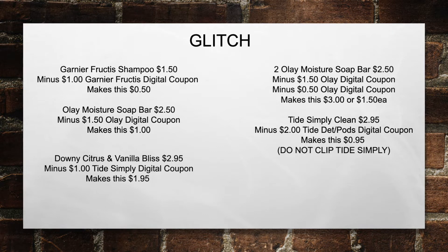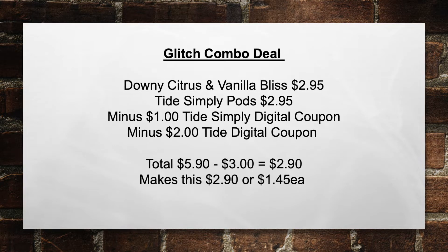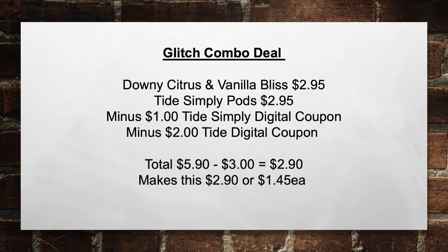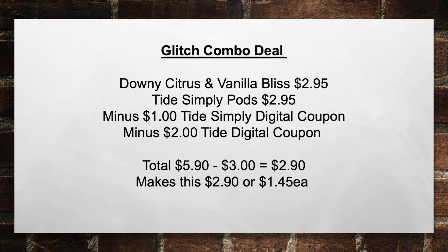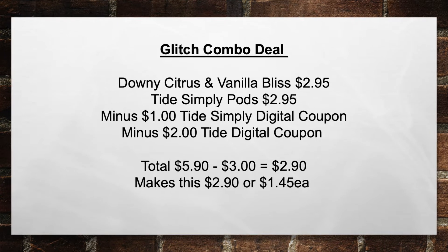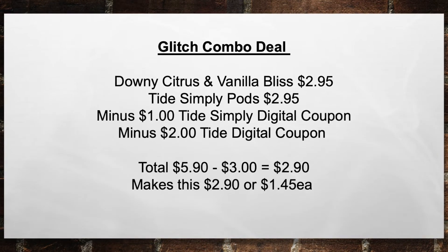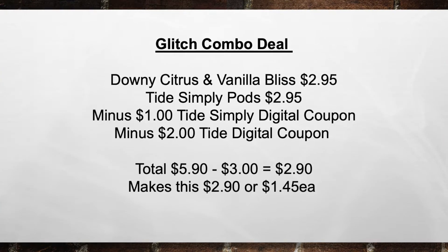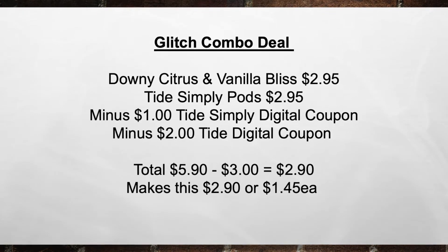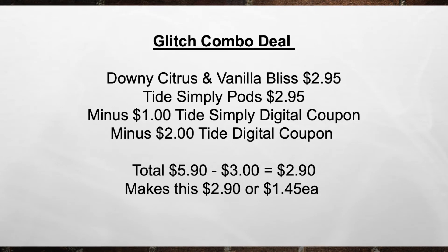Do not clip the Tide Simply coupon first and then try to do this — it's going to override itself and you're going to have issues. This glitch combo deal worked one time for me and did not work for a second account. If it does work, it works; if it doesn't, it doesn't — it works at some stores and not others. The combo is the Downy Citrus and Vanilla Bliss for $2.95 plus the Tide Simply Pods for $2.95, minus the $1 Tide Simply Digital Coupon, minus the $2 Tide Regular Digital Coupon — bringing the total from $5.90 minus $3 in coupons equals $2.90, or $1.45 each item.